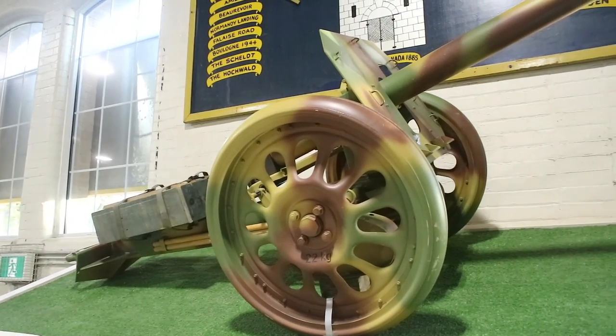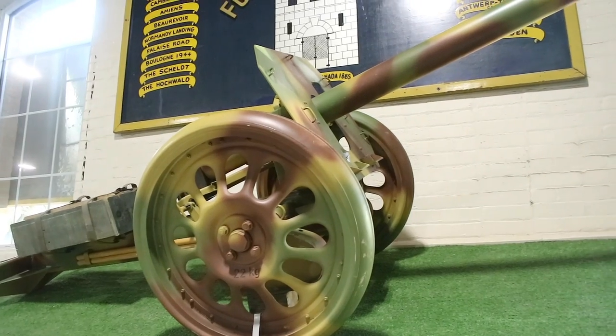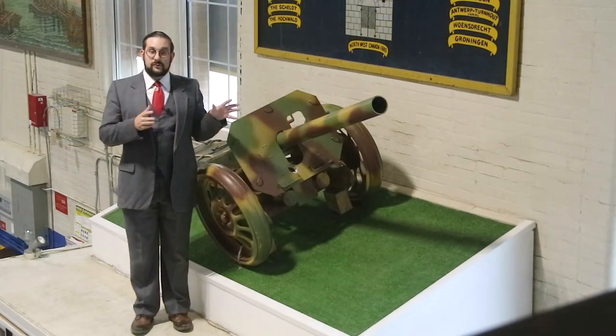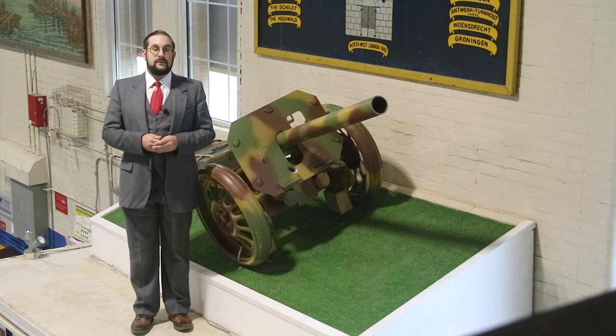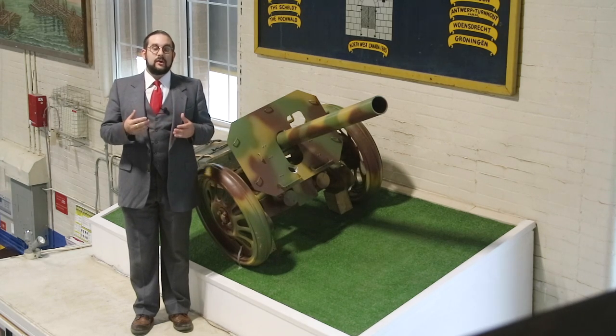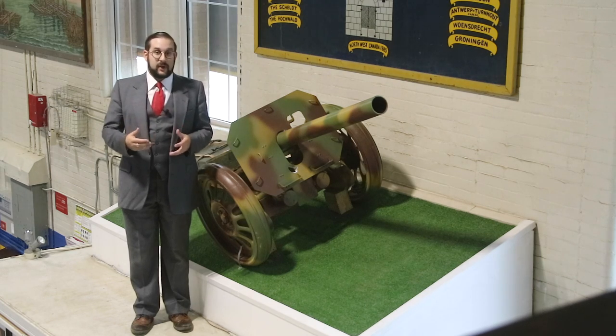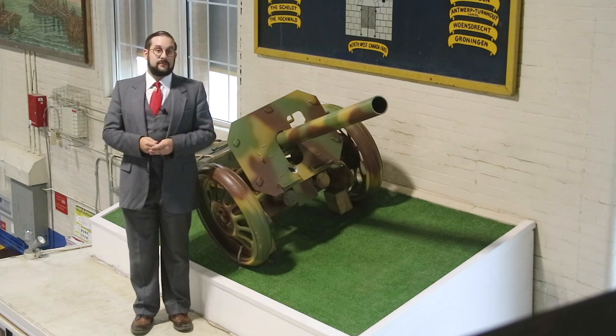This is a Raketenwerfer 43, better known as a Püppchen or Püppchen. As the name implies, this was introduced in 1943 to give German infantrymen greater anti-armour capability, and it was one of the first weapons in the Wehrmacht arsenal that was capable of taking out pretty much any Allied tank of the time.